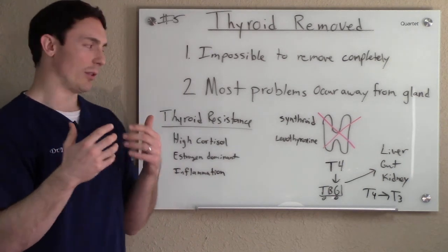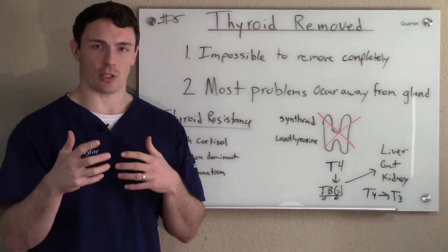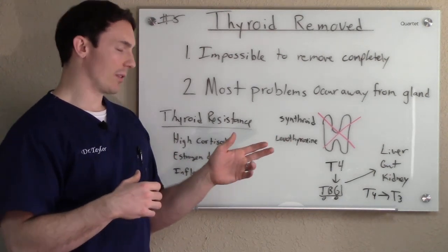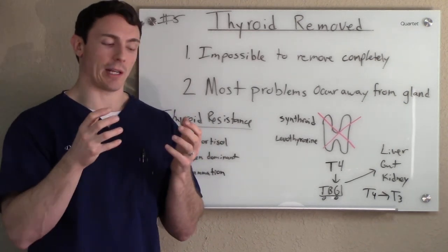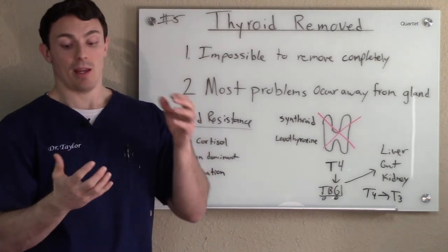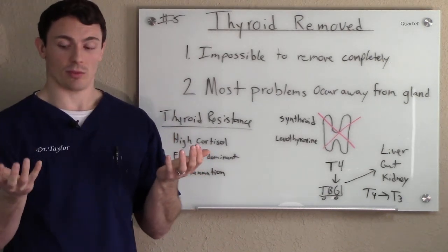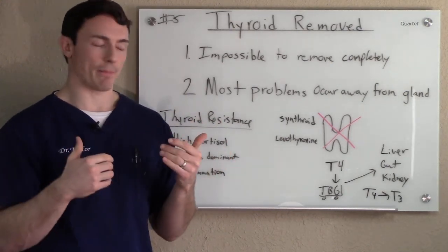Say the thyroid's been removed and they give you either Synthroid, Levothyroxine, or whatever medication — which are typically T4 substitutes, synthetic T4. If you have a normal thyroid gland, it releases 93% T4, which is inactive hormone, and 7% T3, which is active hormone. So if you're taking one of these medications, which is a T4, you still have to convert it.